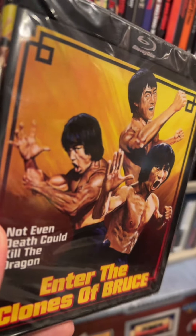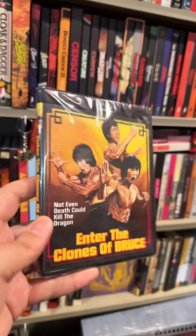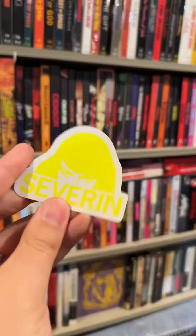I'm a sucker for a good doc and I've heard this one is great. Here's Enter the Clones of Bruce, coming out June 25th. There's over three hours of extras on this sucker. Cannot wait to dig in and finally check this out — and they gave me a cool sticker. Thanks Severin.